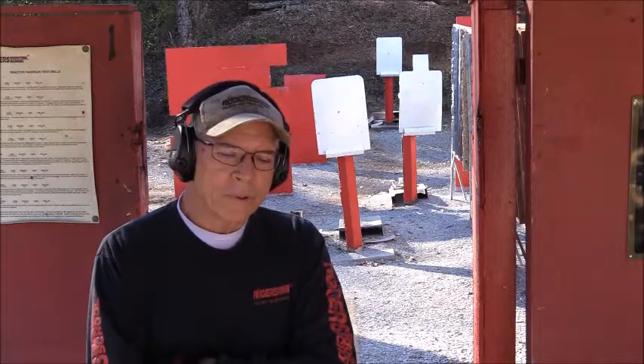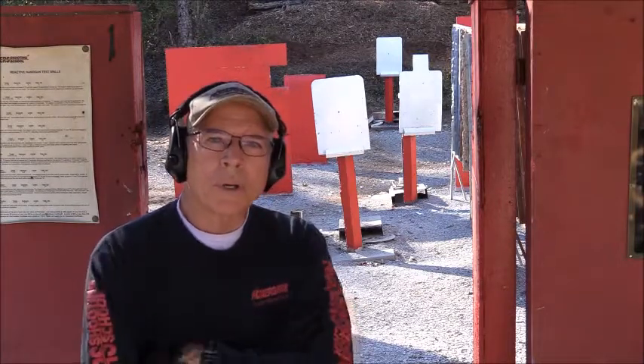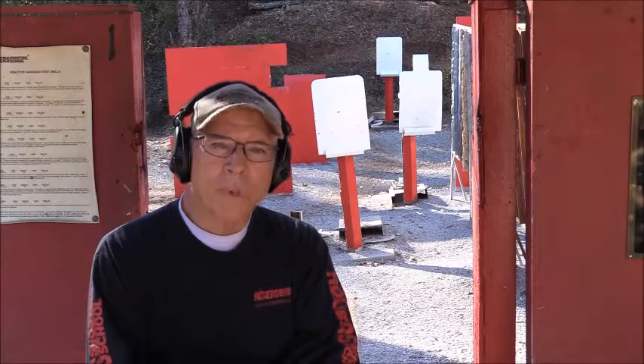There's a possible 21 targets that appear. There's seven targets that appear, they're in a random type of order. They go away for a very brief period of time, right around two and a half seconds, which allows a reload, then they reappear in a different order.